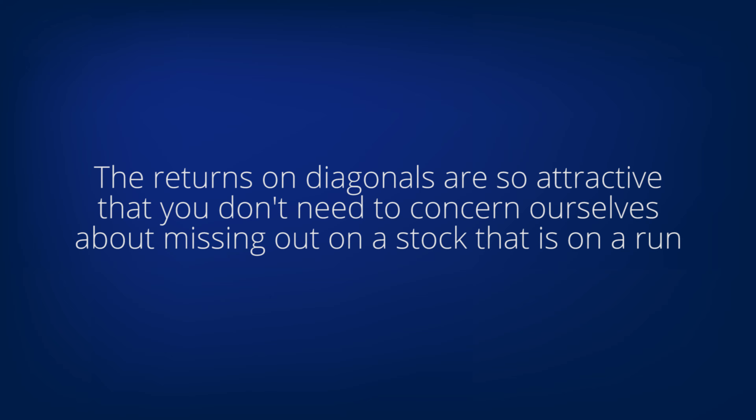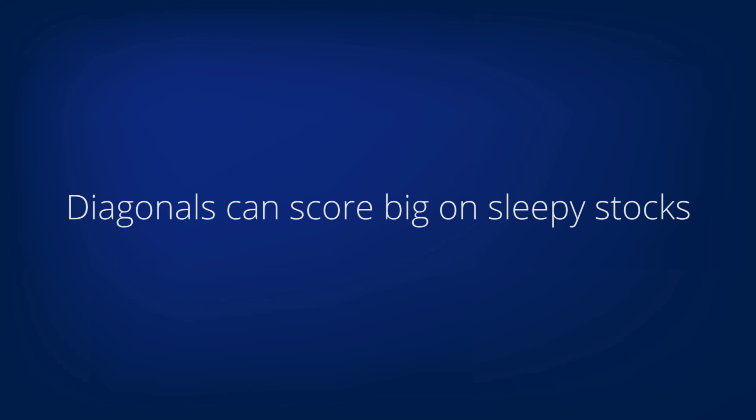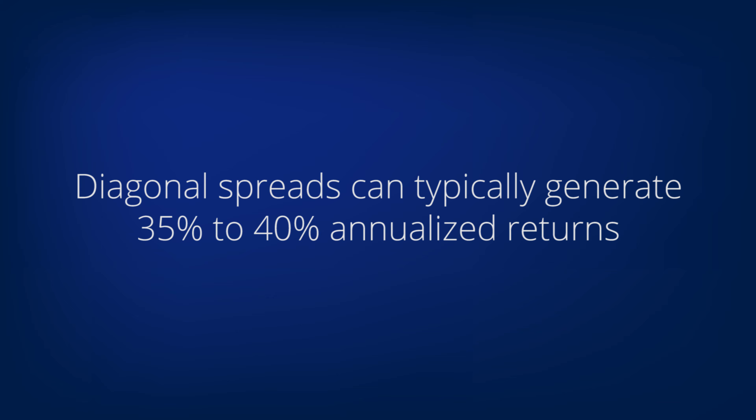The returns on diagonals can be so attractive that we don't need to concern ourselves about missing out on a stock that is on a run. Diagonals on some very sleepy stocks can score big percentage gains. Diagonals typically can generate 35 to 40 percent annualized returns, and sometimes considerably more.